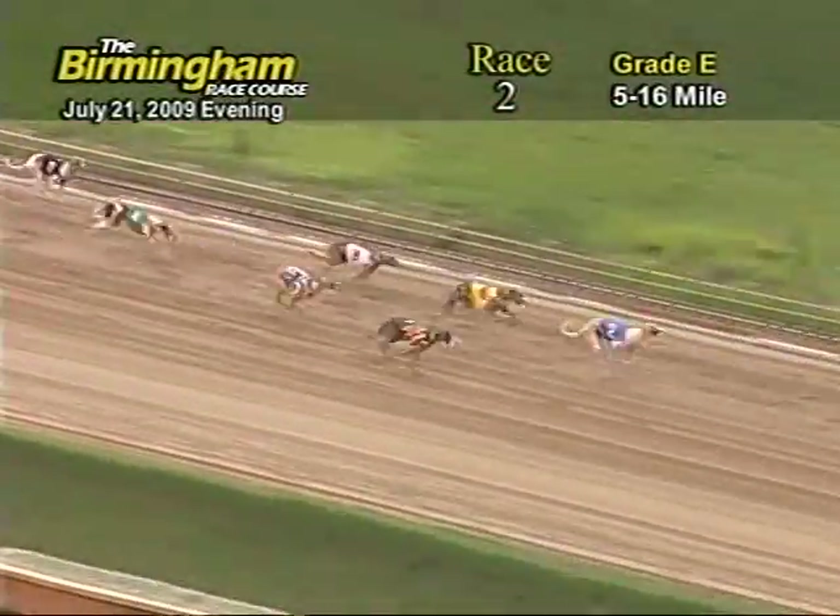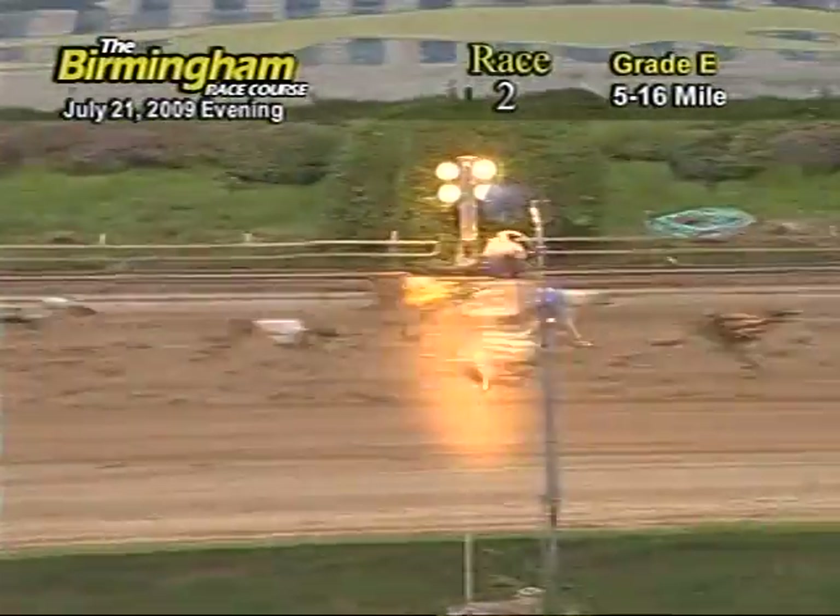The ground is now coming home. 2 holds the lead followed by 6 and 8, but as they come to the wire, it's going to be 8 that takes the win.